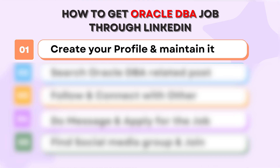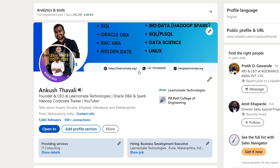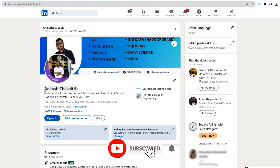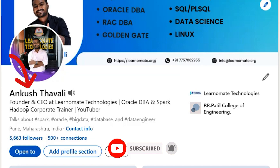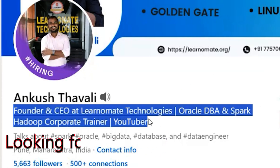If you want to get a job with the help of LinkedIn, the first thing is profile creation. Your profile should be created on LinkedIn and that profile should be very, very strong. As you can see here, I have created a profile with my name Ankush Travadi. You can mention your designation — for example, that you are looking for Oracle DBA opportunities.